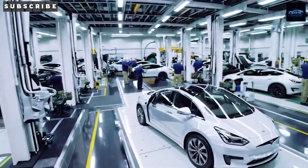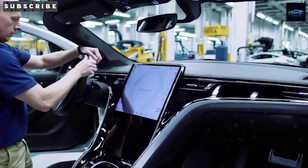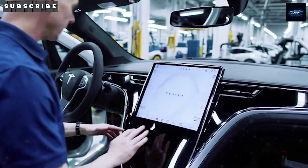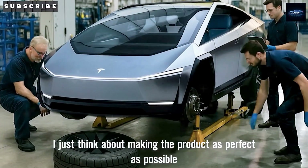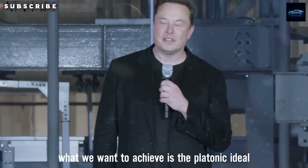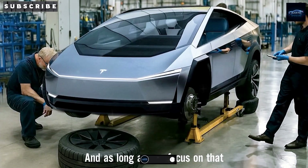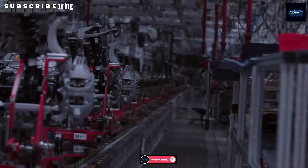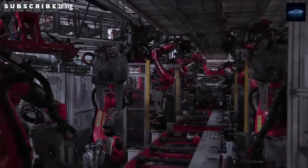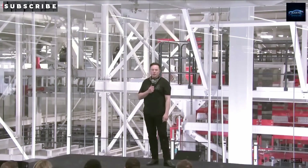Just as Tesla works through those final challenges, something big has surfaced: the next-gen budget EV has already been spotted live in testing out in Fremont, California. This lines up perfectly with Elon Musk's plan to produce millions of affordable EVs by 2026. Leading the charge is the highly anticipated Model 2, which aims to hit a target price around $10,179 and ramp up to an annual production volume of 1 to 2 million units.